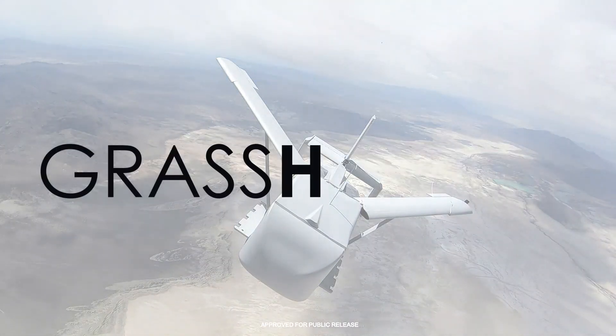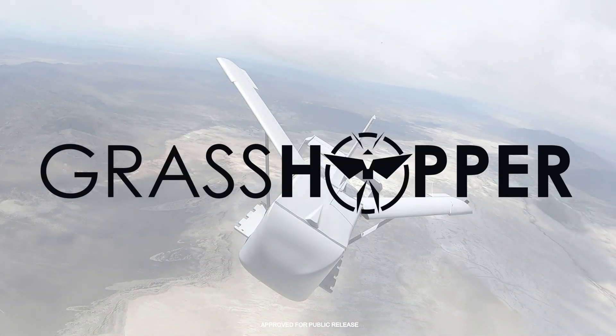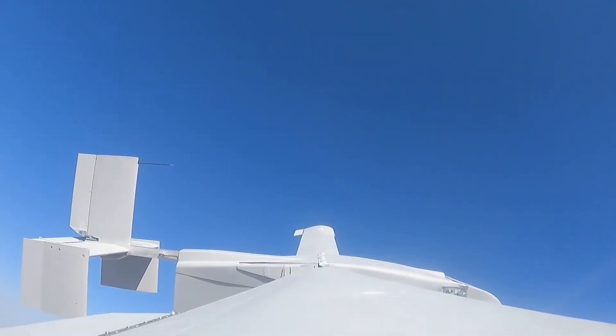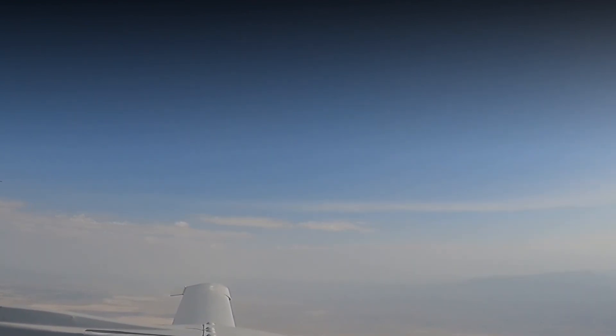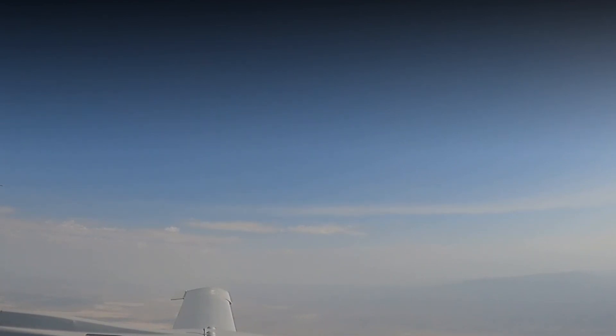Driven by a warfighter request for standoff cargo delivery, Grasshopper is the Air Force Research Laboratory's low-cost answer for delivering cargo where other aircraft cannot. Grasshopper is a 100% autonomous standoff glider capable of delivering hundreds of pounds of cargo into challenging environments when launched from another aircraft. It leverages low-cost manufacturing techniques to keep production costs at about $40,000 per vehicle to provide an asymmetric capability for cargo delivery.